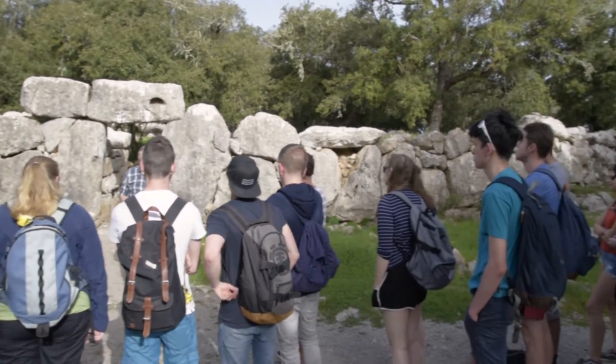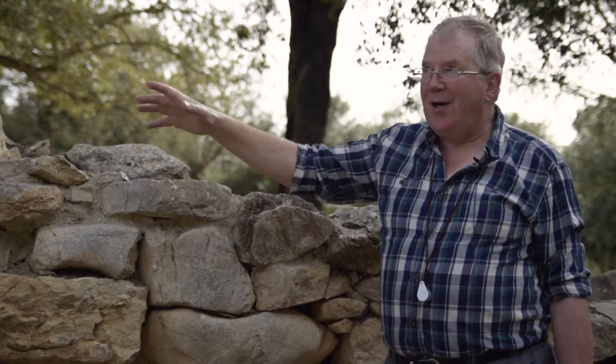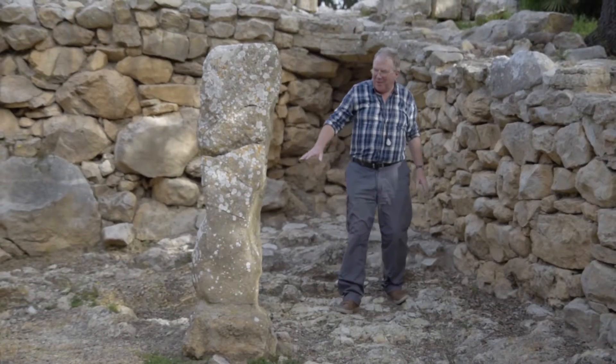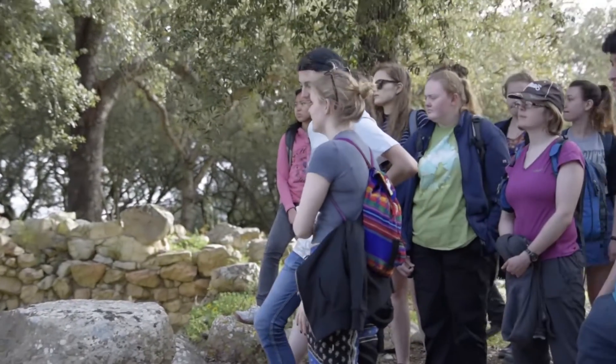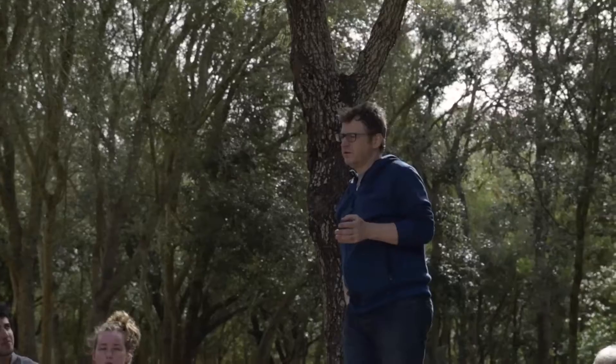On day five of this Majorca field course on plant ecology, we've come to this talayotic site of Ses Paisses in Majorca, which is a Bronze Age settlement. These Bronze Age settlements are spread throughout the western Mediterranean — they all had a central tower about which the settlement was built. The room I'm stood in is called a hypostyle room; it has a stone pillar here which would have supported a wooden roof. This site, which was in its heyday completely treeless, is now covered by holm oak, which is the other dominant tree we find in Majorca apart from the Aleppo pine. I'm stood under a holm oak, Quercus ilex, at the moment. There are also a number of interesting woodland plants here — this is a much more shaded and wetter site than any that we've been to previously.